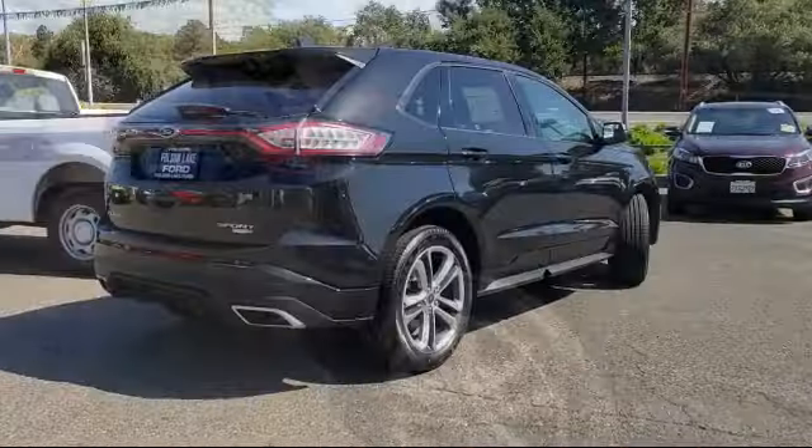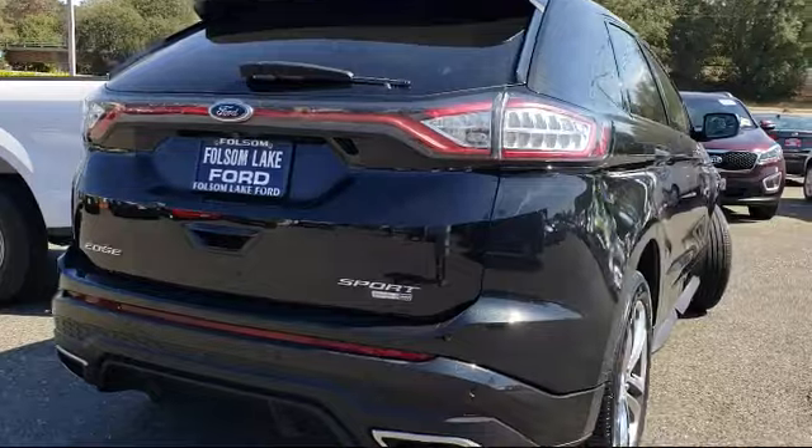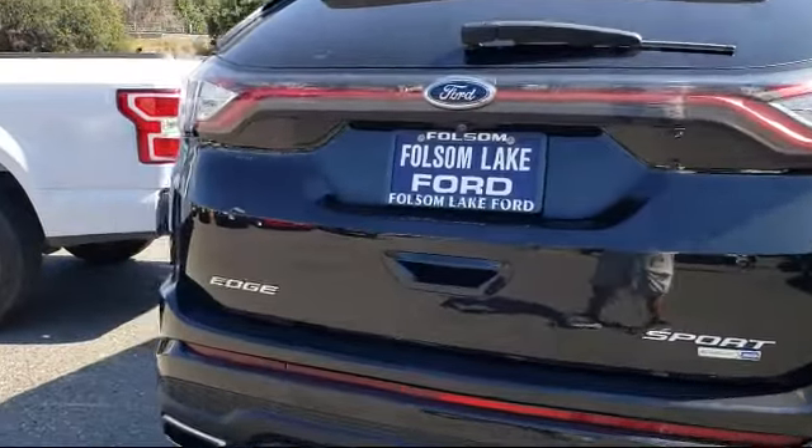Also included are a telescoping steering wheel, tilt steering wheel, and rear defroster, and it has less than 25,000 miles on the odometer.